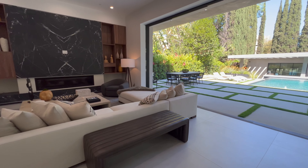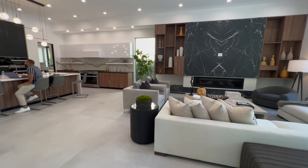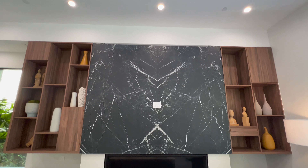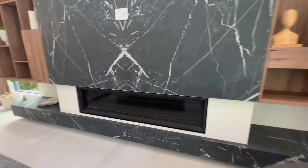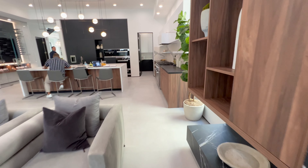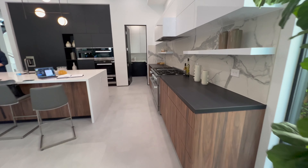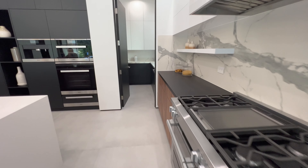Here we have the main living room with a gorgeous fireplace and marble stone on it, with built-ins on both sides. Such a gorgeous color for wood and a very modern looking fireplace. We have this indoor-outdoor kind of space, and the kitchen is facing both the living room and the backyard.